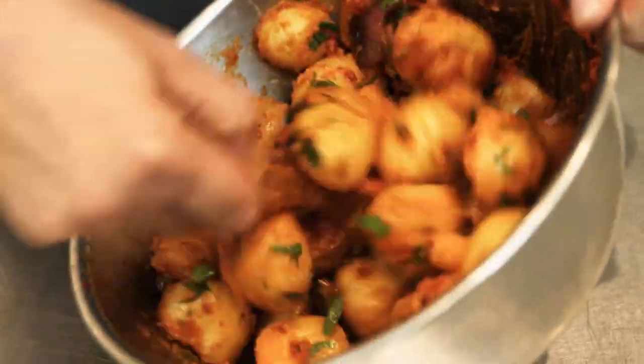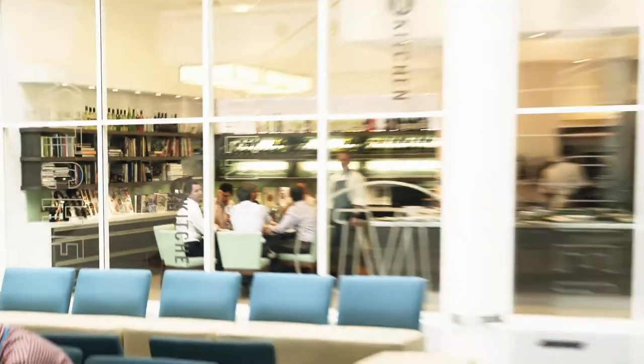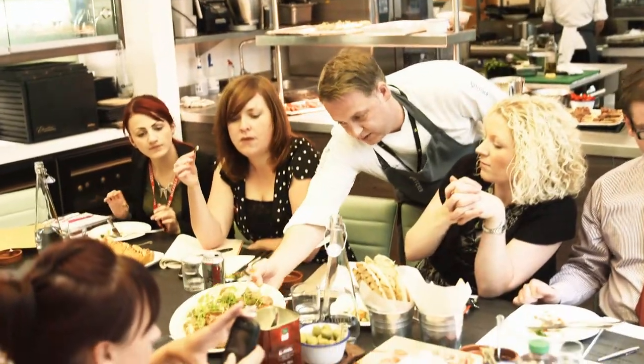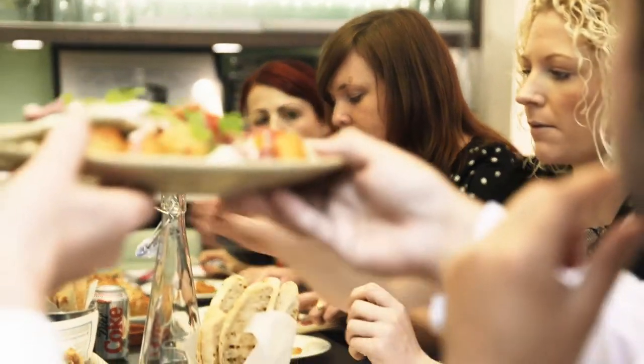We've got the M Kitchen team, who work very closely with the new product development team. The wider team is about 40 people — it's quite a strong team. Everything is signed off by one of the chefs, our product developers. We have a technical team to look at the quality and a marketing team to make sure it's in the right brand. We sign it off together to make sure it's right for the customer.